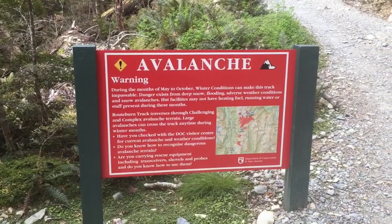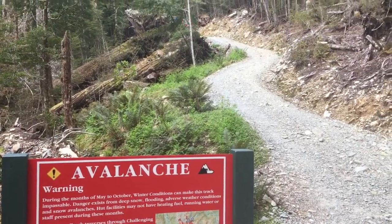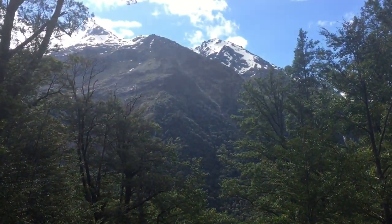Avalanche warning — today is the first day of the official season, November 1st. But there's still avalanche danger out here. Up, up, up. I'm not used to having such a heavy pack, and this climb is pretty tough for me.